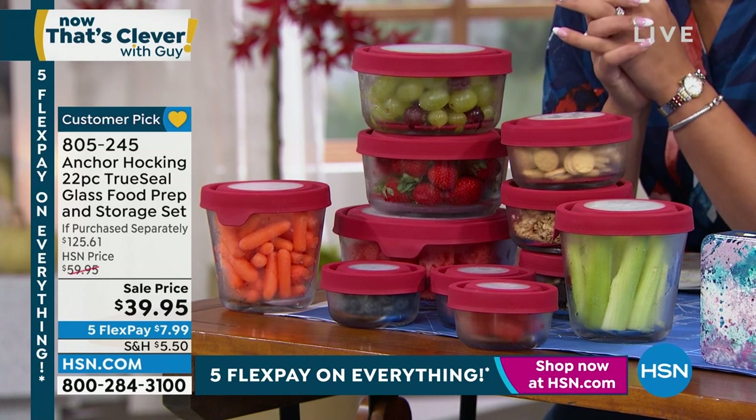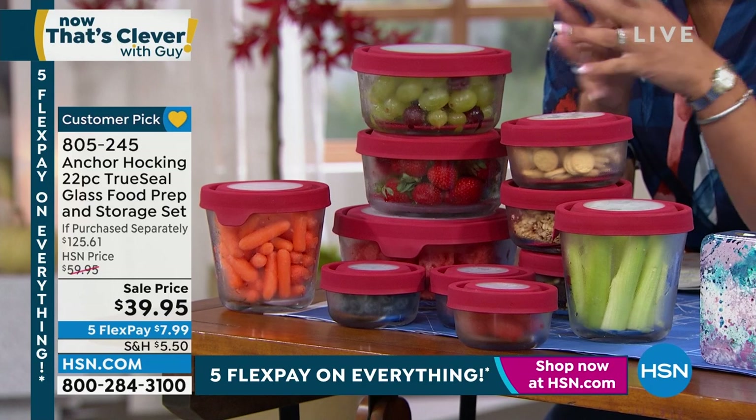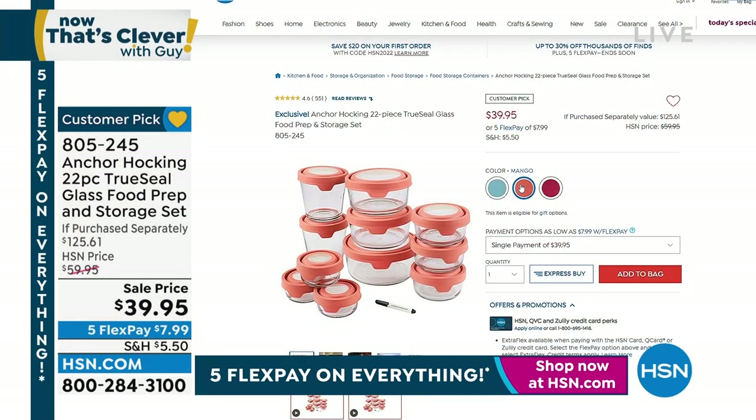If you like the mango — early bird gets the worm — there are a little more than 200 left in that one, so you're welcome to shop now. $7 and some change to get it home. 805-245 is the item number on that.